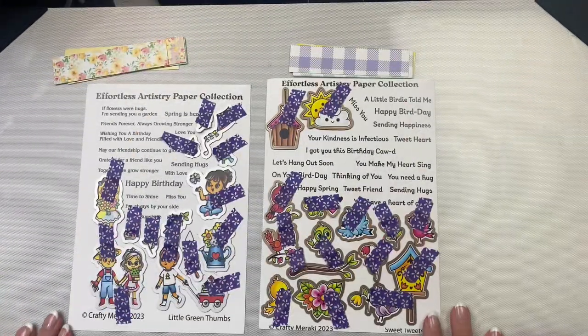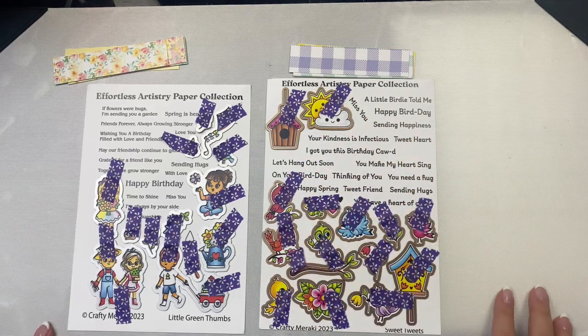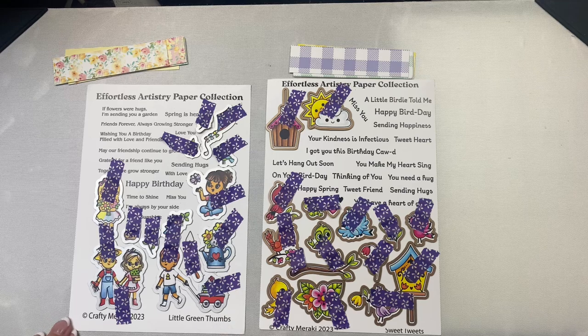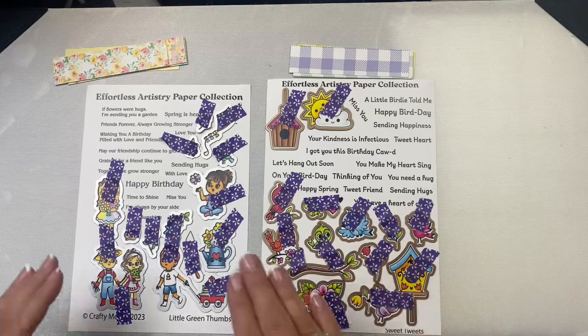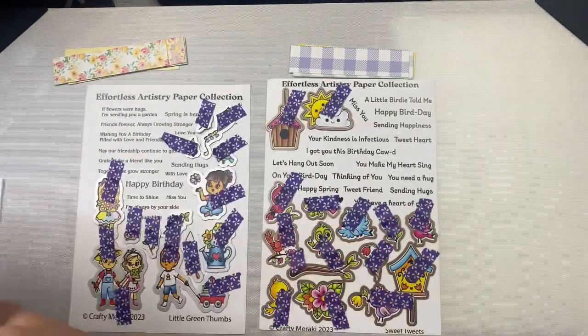Here's a look at the papers with all of the dies taped down using low tack purple tape. When I was cutting apart the dies for the Little Green Thumbs, the die for the little garden tool flung across the room and I have no clue where it landed, so this won't be cut out — but I hope I find it eventually. This is not the first time that this has happened. And believe it or not, I was using a magnetic bowl, but I guess it wasn't strong enough.